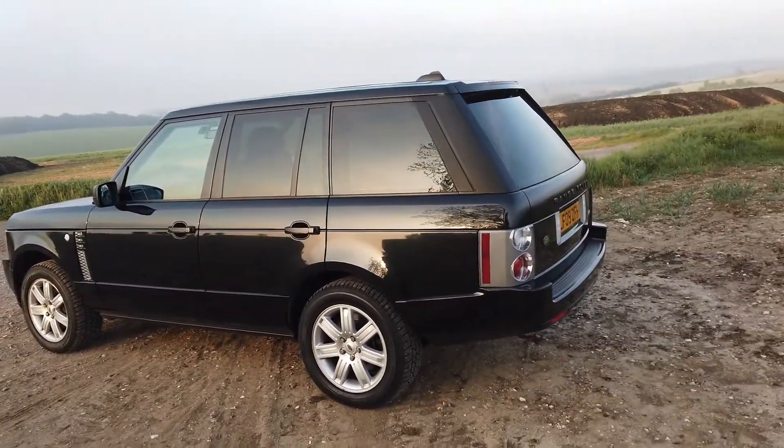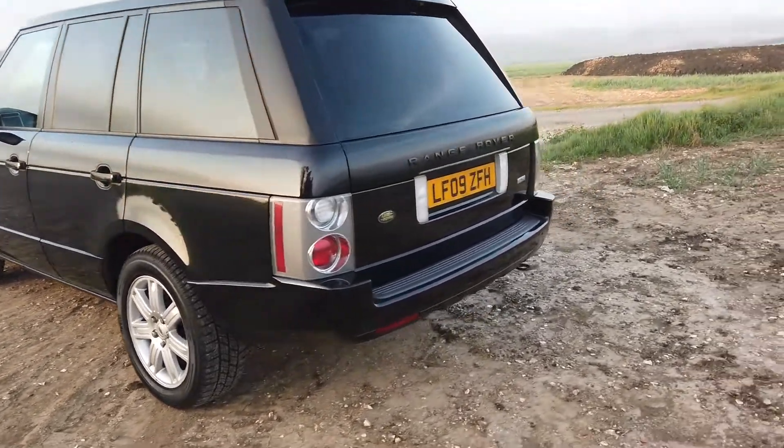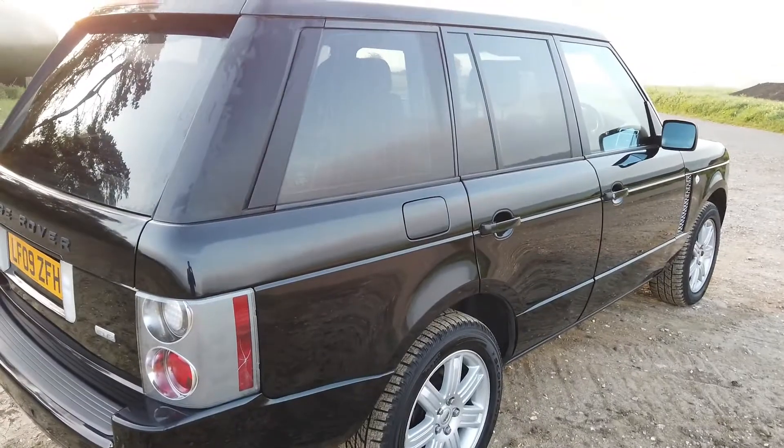From having driven it for the last couple of days, it feels wonderfully tight and wonderfully screwed together. Give us a call and we'll try and answer any questions you may have on the vehicle. Thank you so much. Bye-bye.